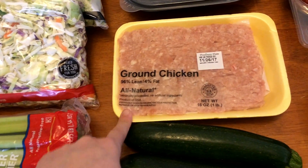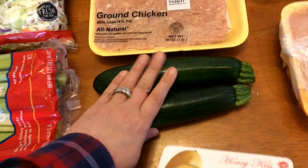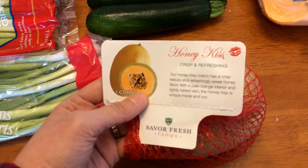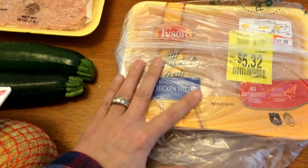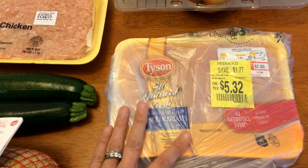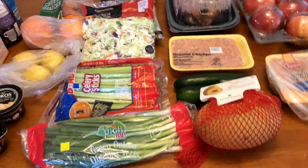One of the meals I'm having this week — actually I'm going to do it for two days — so for Sunday night and leftovers on either Monday or Tuesday, I'm going to make some chicken parmesan meatballs. Two zucchini for breakfast and lunches. This is a melon I saw at Walmart that I've never seen before — it's a honey kiss melon. I also picked up some boneless skinless chicken breast for another dinner this week, just some kind of baked chicken, and some gala apples. That's the first part of this haul.